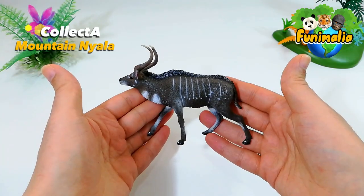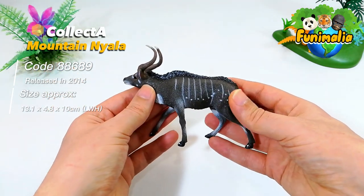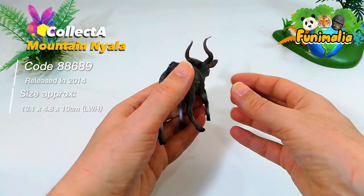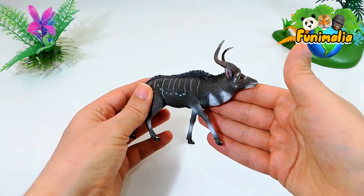Today we'll examine the figure of this elusive antelope from Collecta. While different antelope species have long been a standard in the toy figure market — often the most well-known or clearly recognizable species — Collecta succeeded in adding a new, obscure species to its expanding herd of amazing antelopes.